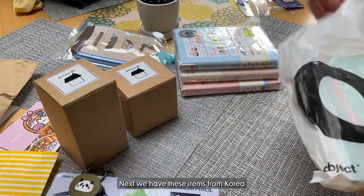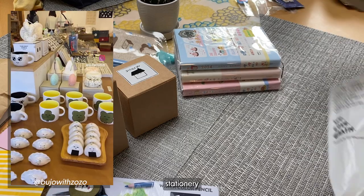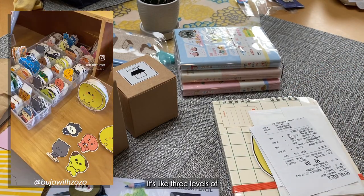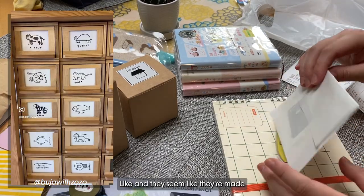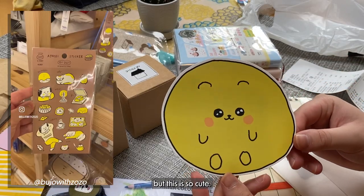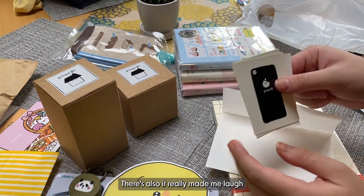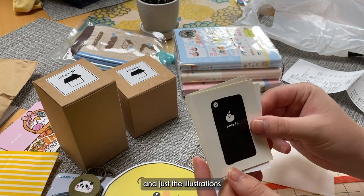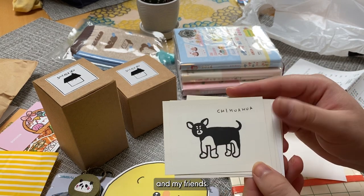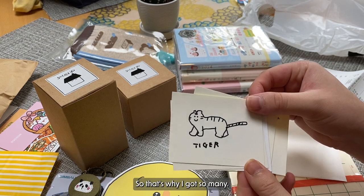Next we have these items from Korea also. There's this big stationery store called Object that has the cutest stuff. It's like three levels of all different kinds of stickers. And they seem like they're made from local artists. This is so cute — it's like a whole circle. These also really made me laugh, and just the illustration style is just so funny. So I got a bunch of them for myself and my friends. They had a deal where you buy five stickers for a certain price, so that's why I got so many.